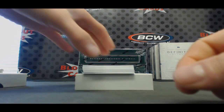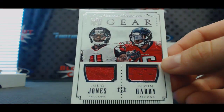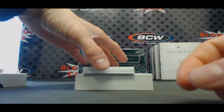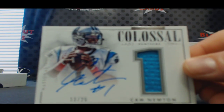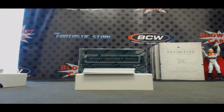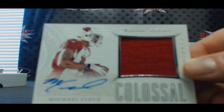All right, Falcons dual — Julio Jones and Justin Hardy, number to 25. Colossal — nice hit for the Panthers. Number 13 of 25, Cam Newton. Mr. Wise Guys, sweet man. Number to 49, Colossal Jersey Autograph, Michael Floyd, Cardinals.